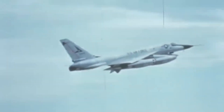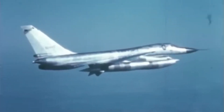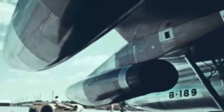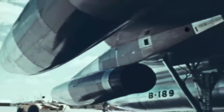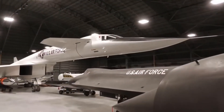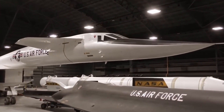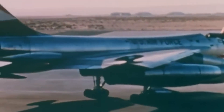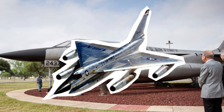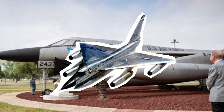Though the B-58 proved its mettle in bombing competitions and was hailed for its technological achievements, its use in real combat was limited. It didn't see action in Vietnam, as its primary mission — nuclear delivery — didn't fit the theatre of war. Moreover, the Hustler's high operational costs, combined with the growing effectiveness of Soviet surface-to-air missile systems, made it increasingly vulnerable during high-altitude missions. This vulnerability, coupled with its specialised role as a nuclear bomber, meant that the B-58 never saw the widespread use of more adaptable bombers like the B-52.